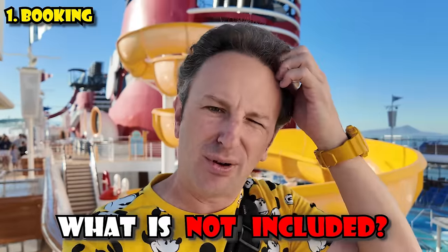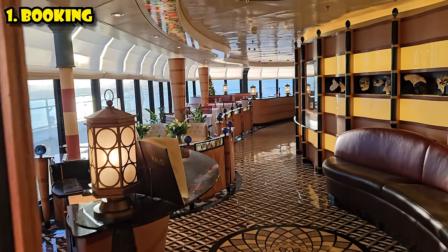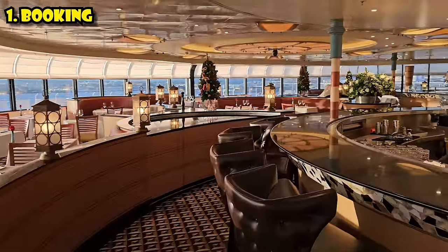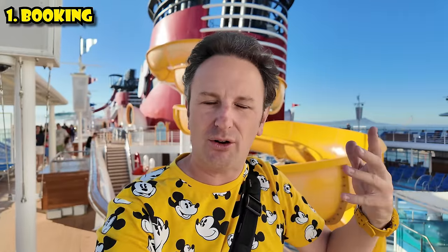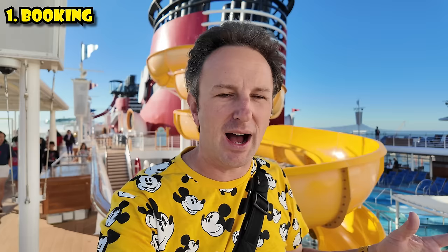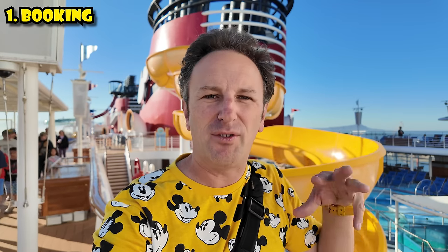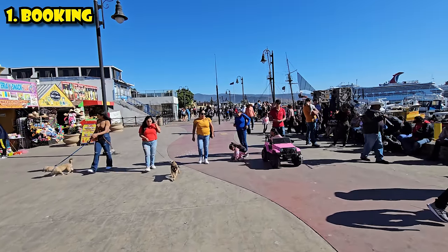What is not included? Premium food — there's an upcharge restaurant called Palo. Even in the regular restaurants, smoothies or alcohol cost more. Popcorn at the movie theater costs more. I was amazed at the number of upsells on the ship. So don't expect that what you pay is all you'll pay — there is drip pricing for many things on board. And if you're doing port excursions, those are going to cost you more too.